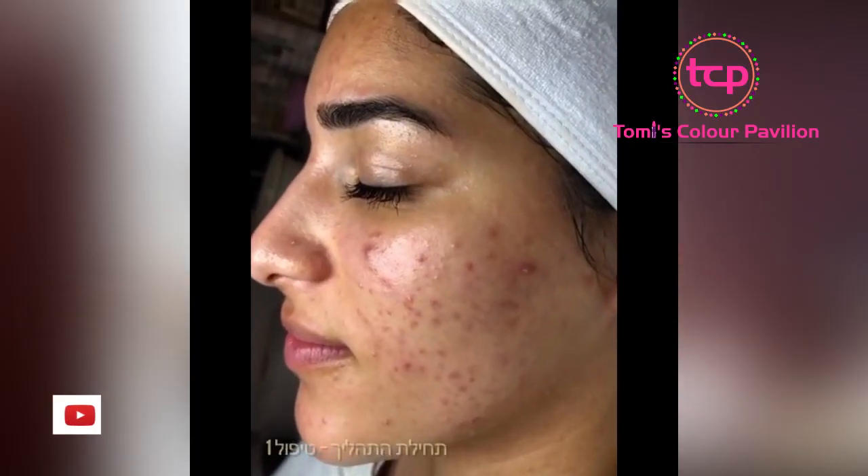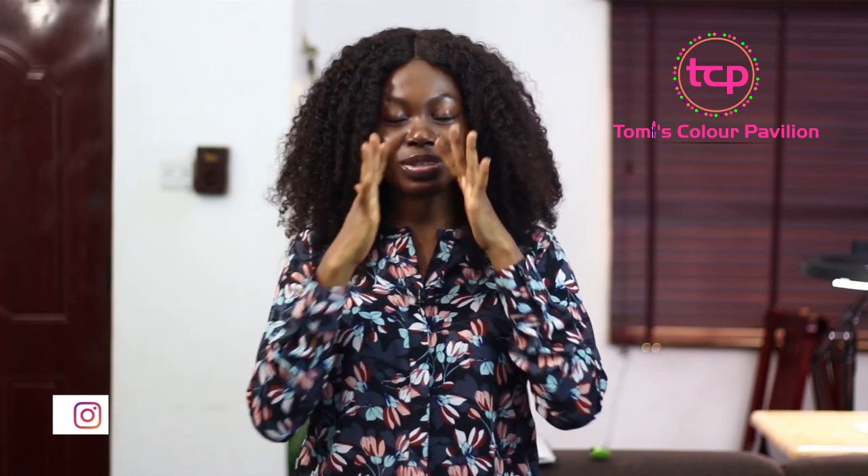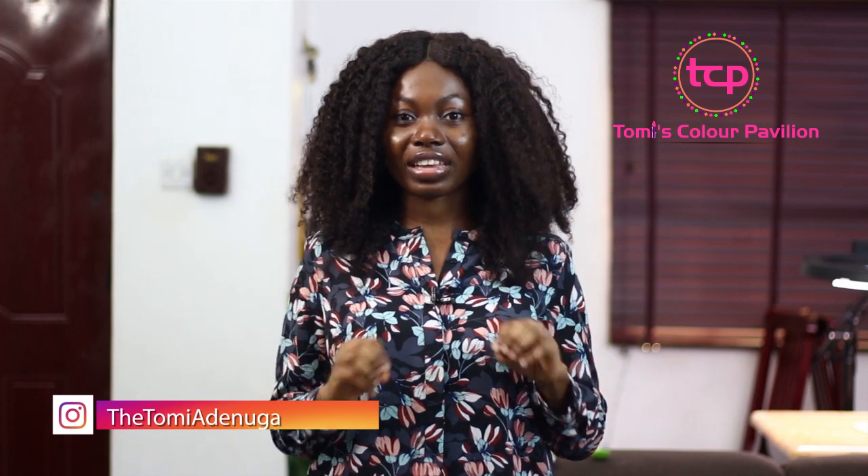Hello wonderful people, welcome back to my channel. Thank you so much for watching this video and for joining me today. I'm going to be addressing this topic that I know many people are particularly concerned about — pimples, acne, blackheads, whiteheads. I'm going to be telling you how you can use two ingredients from the comfort of your home to get rid of blackheads, especially around your nose region. I'm giving you this quick fix today.